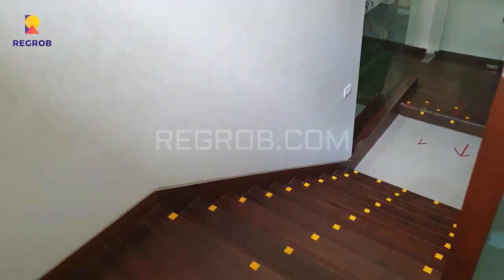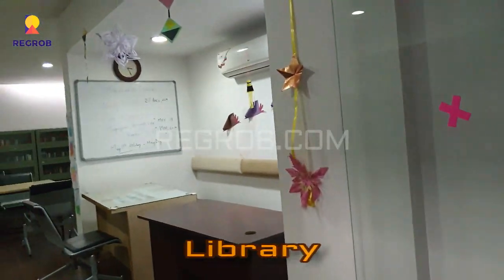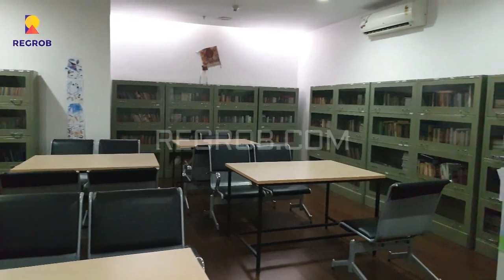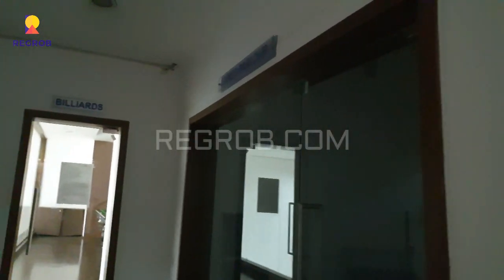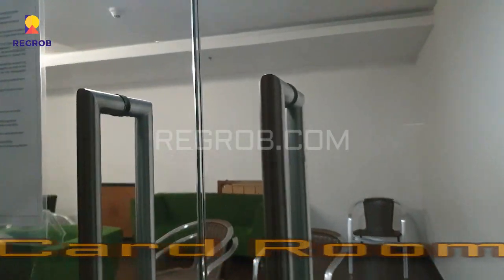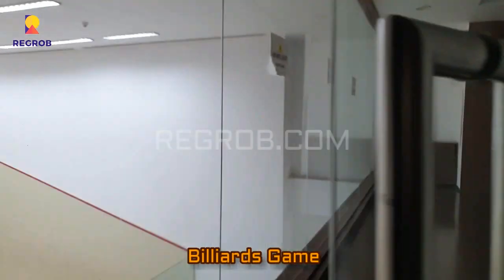We are in the clubhouse and we are going downstairs. Here you can take a view of the library. Here is the card room, where you can play various indoor games like carrom, cards, chess, and many others. And here is the billiards room.